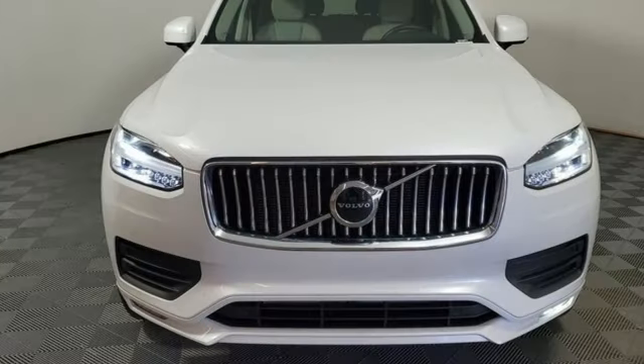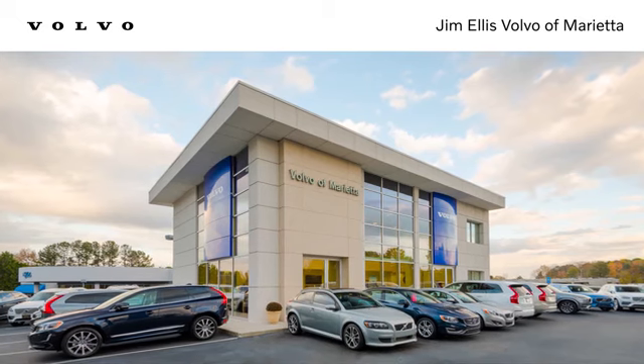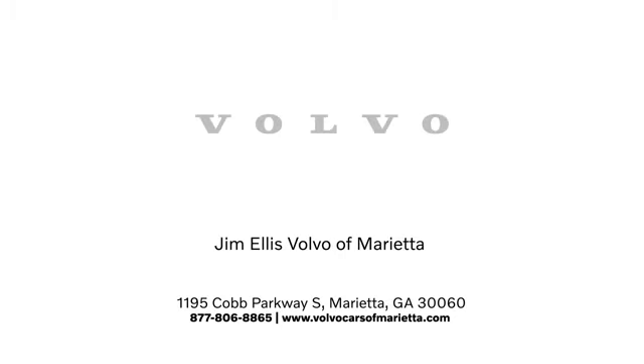Safety first — it's how Volvo rolls. See it for yourself when you take it for a test drive. Stop in or contact us today. We're conveniently located at 1195 Cobb Parkway South in Marietta.